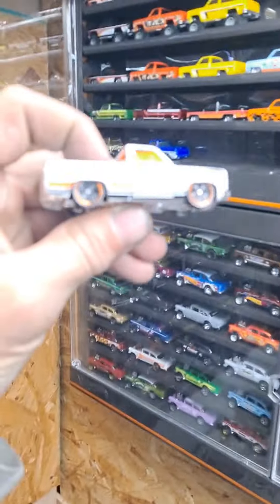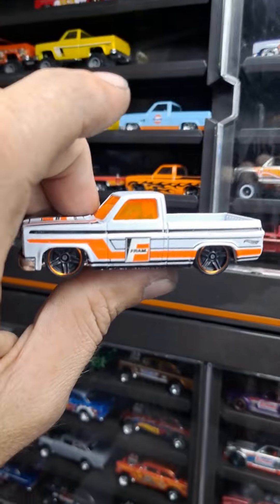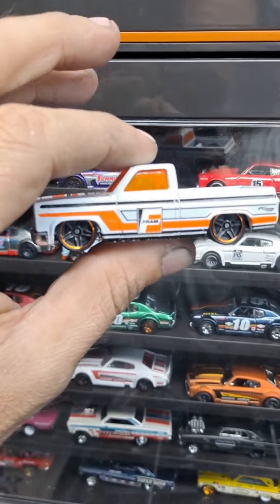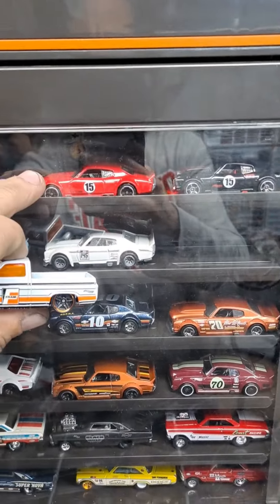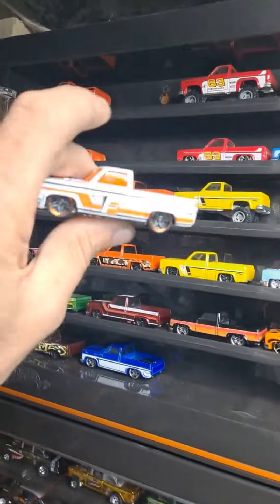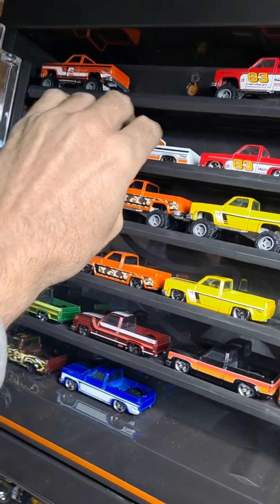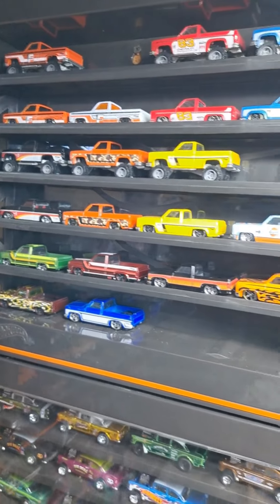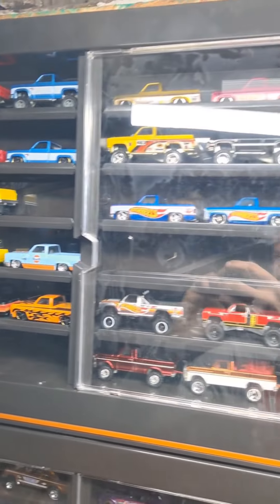I've waited a really, really long time to add this one to the collection. If you know anything about Hot Wheels and their Chevy Silverado or the Chevelle, these two are quite hard to get. This is a Toys R Us exclusive, and I'm really happy to finally add it to the collection.